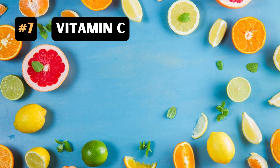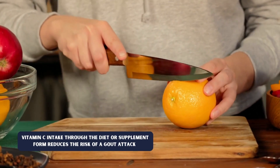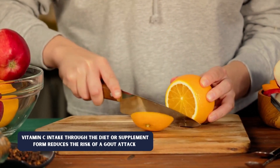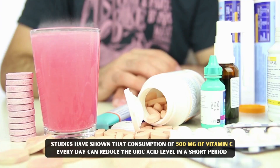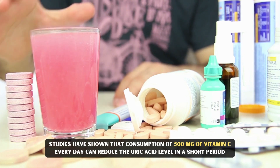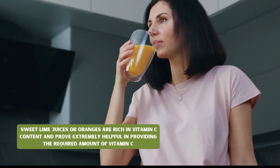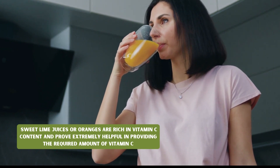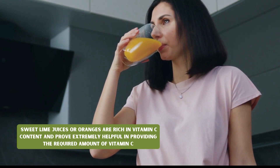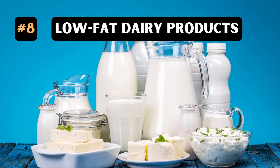7. Vitamin C. Vitamin C intake through the diet or in supplement form reduces the risk of gout attack. Studies have shown that consumption of 500 mg of vitamin C every day can reduce the uric acid levels in a short period. Sweet lime juices or oranges are rich in vitamin C content and prove extremely helpful in providing the required amount of vitamin C.